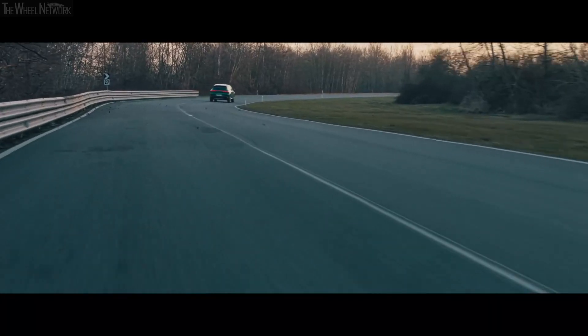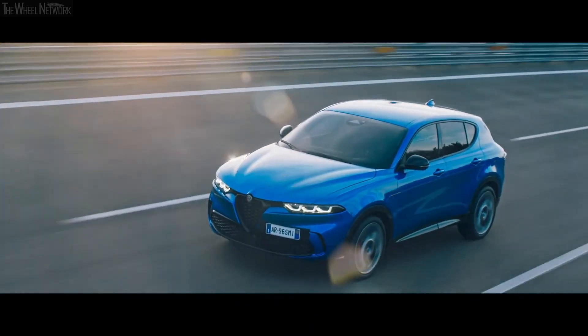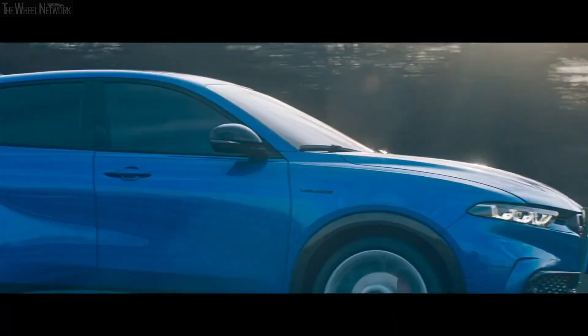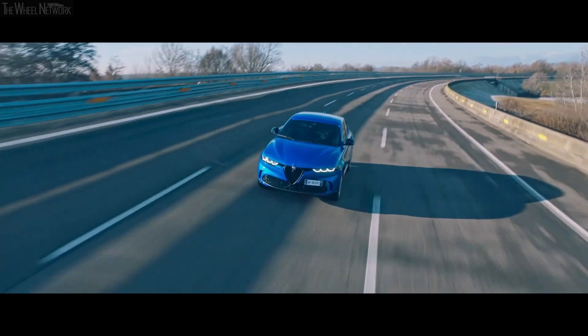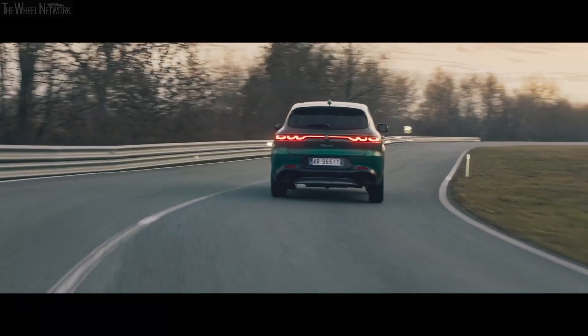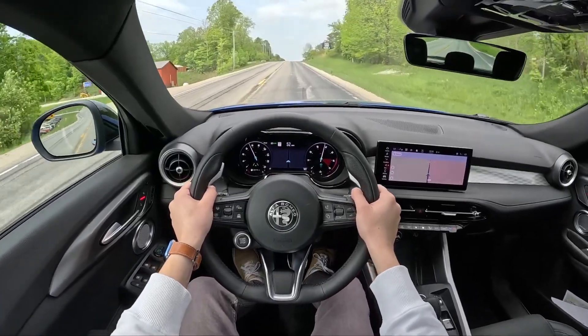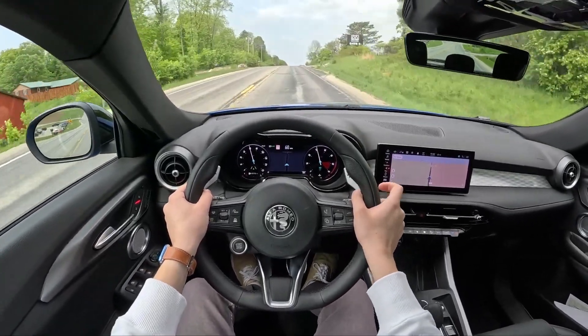Not only does it offer impressive power, but it also provides over 30 miles of estimated all-electric range, ensuring eco-friendly driving without compromising performance. The electric range ensures you enjoy quiet times and stealth when riding in some neighborhoods. Think about wafting along quietly as soft music fills the cabin.